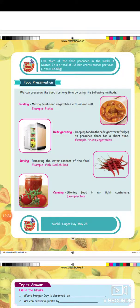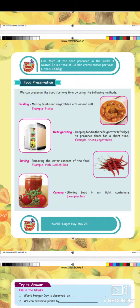Next option is food preservation. We can preserve food for a long time by using the following methods. Pickling: mixing fruits and vegetables with oil and salt.